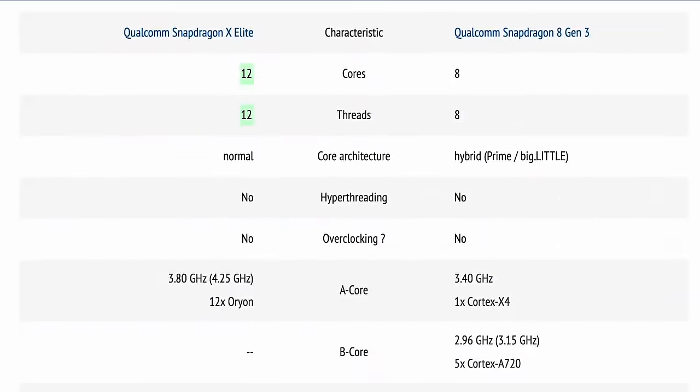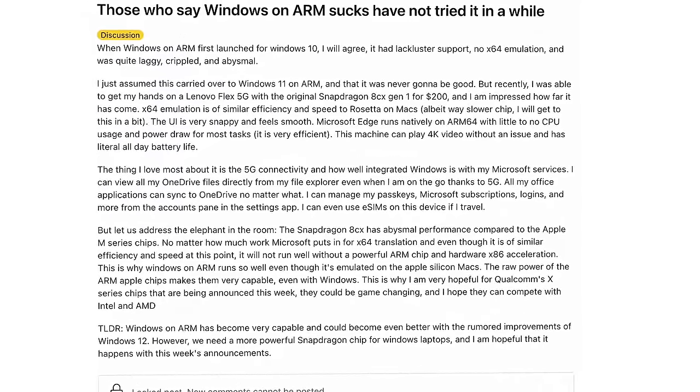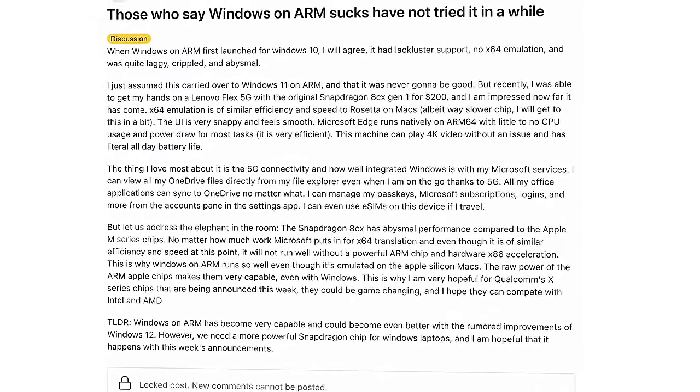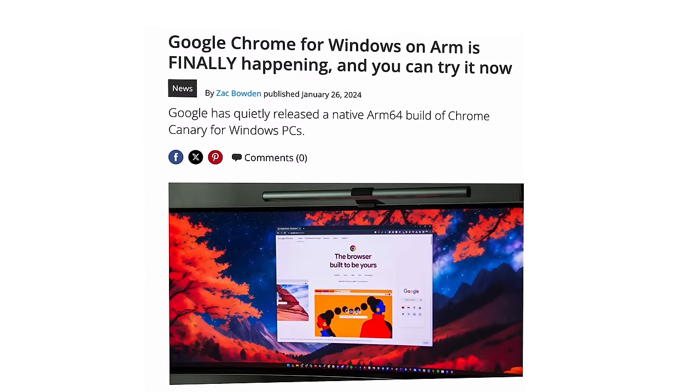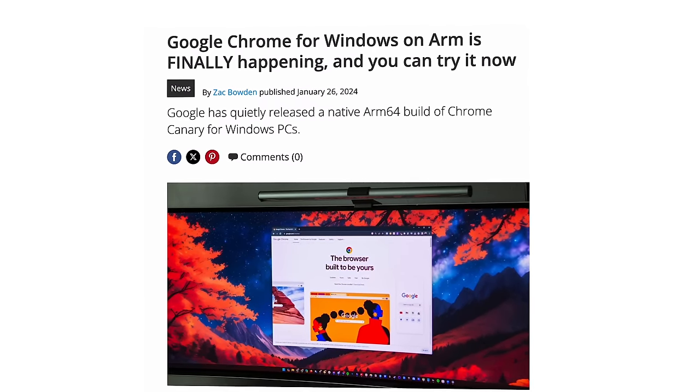The Volterra box had a Snapdragon 8cx Gen 3 in it, and the Snapdragon X Elite is multiple times more powerful — so it'll be really nice to see a new box. But the topology of the chips is completely different, so you won't be able to just swap the chip; it's going to have to be a brand new machine with a new motherboard and circuitry. This will not only enable developers to start making ARM versions of their software, but it'll enable consumers to finally start using the more efficient versions of Windows. Even Google gave in and released Chrome for Windows on ARM, and that happened in just a matter of months.